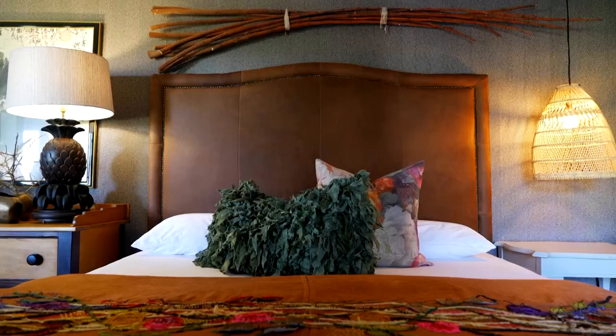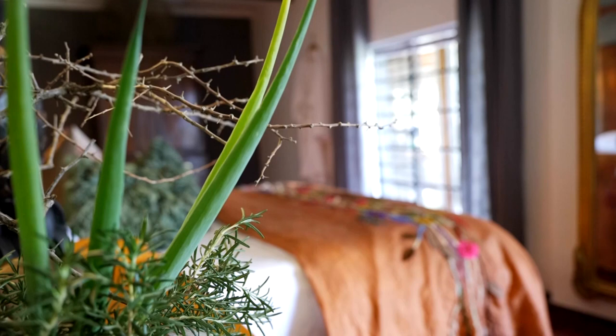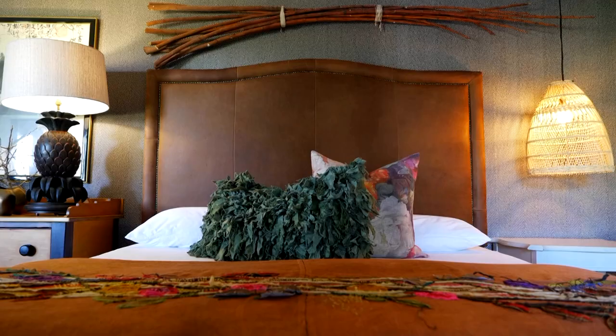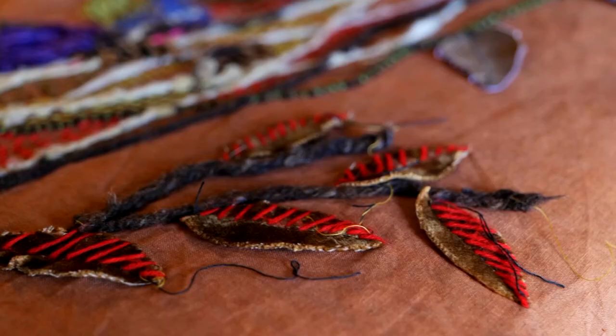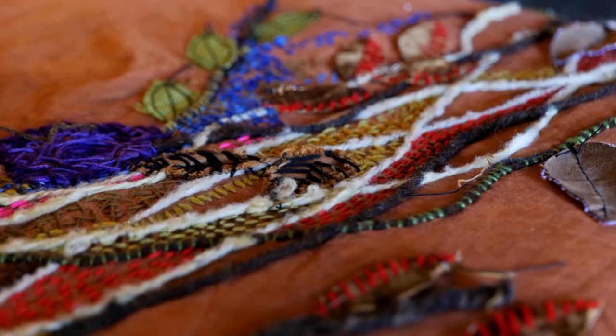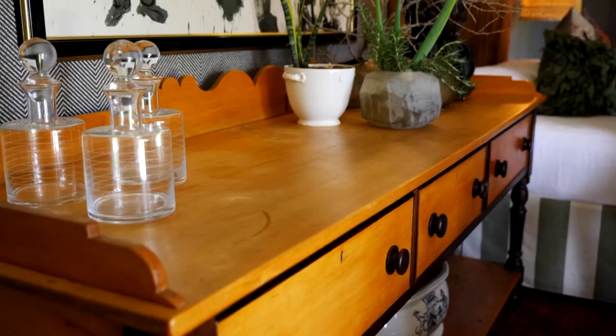With each of the bedrooms opening onto the stoep, the light breeze ensures no aircon is needed from November to March. This reimagining took nine months to complete, and a fair share of that went into meticulous attention to fabrics, finishes, and every piece of decor looking like it belongs.